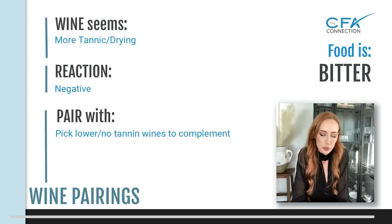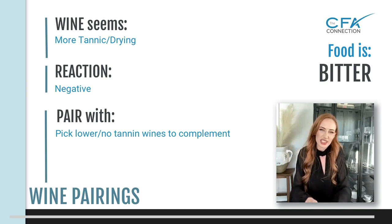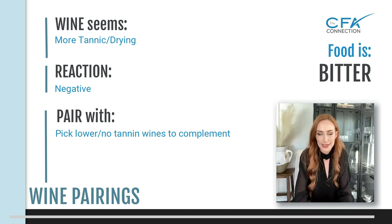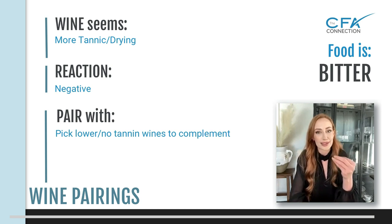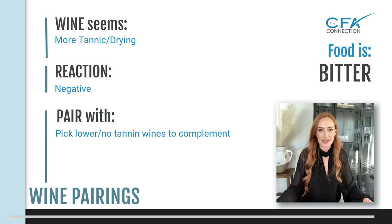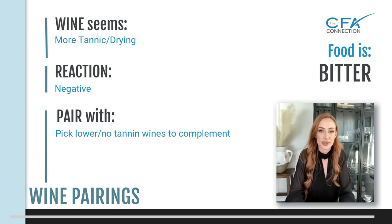Bitter food — think of radicchio, that really bitter crunchy kind of food, usually more in vegetables. If you have something that's charred as well, with char marks, that's a little bitter taste to it. You're going to want a lighter tannin wine, because tannin also has that astringency effect on your palate that dries it out and tastes bitter. You don't want a bitter wine with a bitter food — it'll make your mouth feel extremely dry.